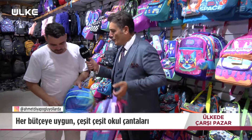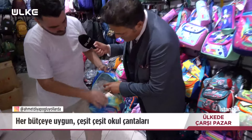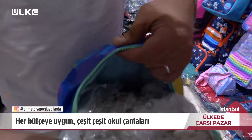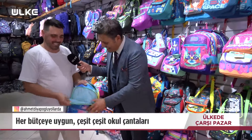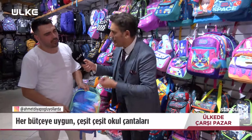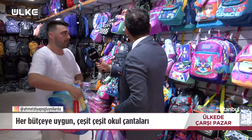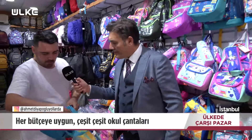Çantayı bir açalım, gösterelim içini. Çantalarımız genelde 3 gözlü bandında oluyor. Arkasında bölümlü aslı yerleri vardır, su almaz. Hiçbir sorun yaşamazsınız; yağmurda girmez. Çocukların %90'ı servisle taşındığı için kısa süreli düşse bile bir şey olmaz. Beslenme kutusu termoözellikli, sıcak koyunca sıcak, soğuk koyunca soğuk kalıyor.